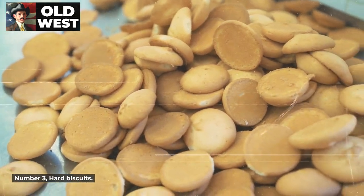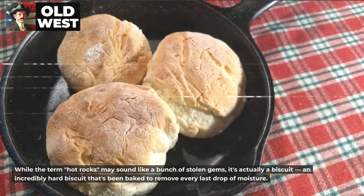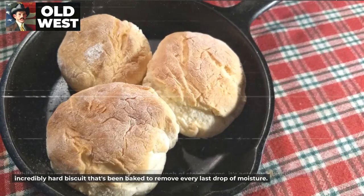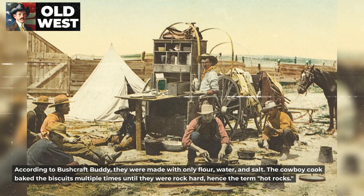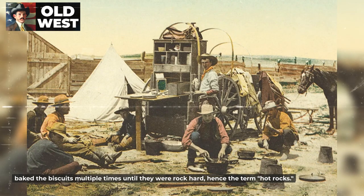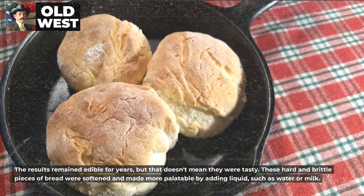Number 3: Hard Biscuits. While the term "hot rocks" may sound like a bunch of stolen gems, it's actually a biscuit — an incredibly hard biscuit that's been baked to remove every last drop of moisture. According to Bushcraft Buddy, they were made with only flour, water, and salt. The cowboy cook baked the biscuits multiple times until they were rock hard, hence the term hot rocks. The results remained edible for years, but that doesn't mean they were tasty.